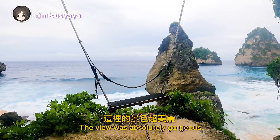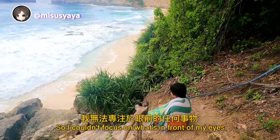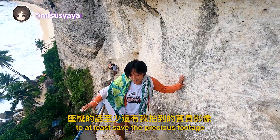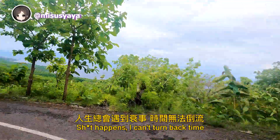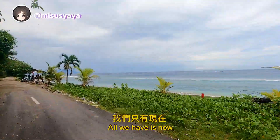The hiking part to Diamond Beach was a bit scary, but a piece of cake after Kelingking. The view was absolutely gorgeous, but I was feeling so down after losing the drone that I couldn't focus on what was in front of my eyes. I kept thinking of all the things I could've, should've, would've done to save the precious footage. At the end of the day, it was a life lesson — shit happens and I can't turn back time. Instead of dwelling on the past, I should be more present. All we have is now.